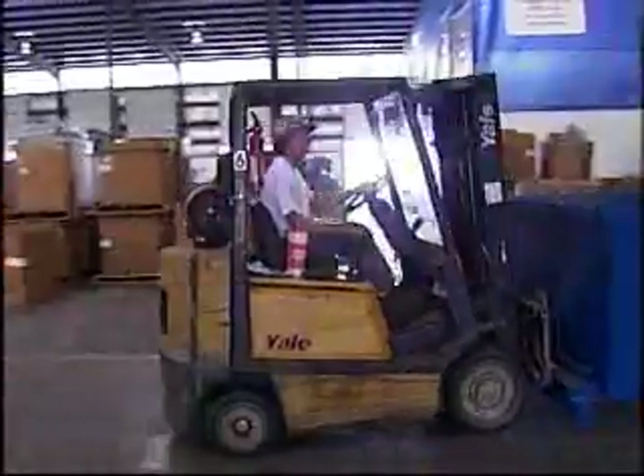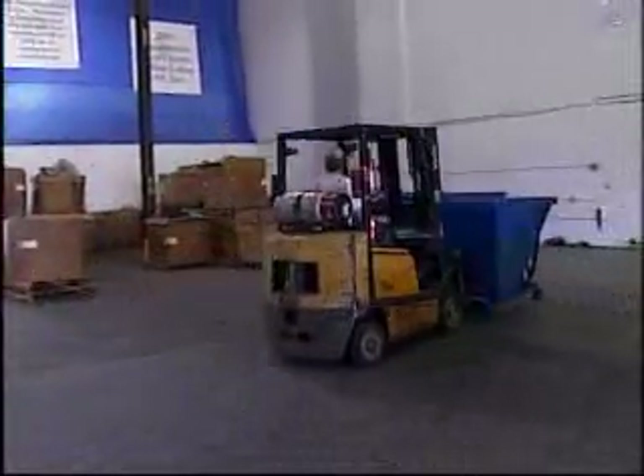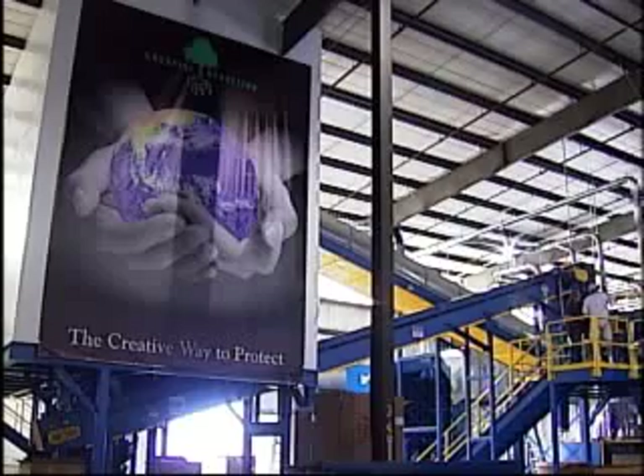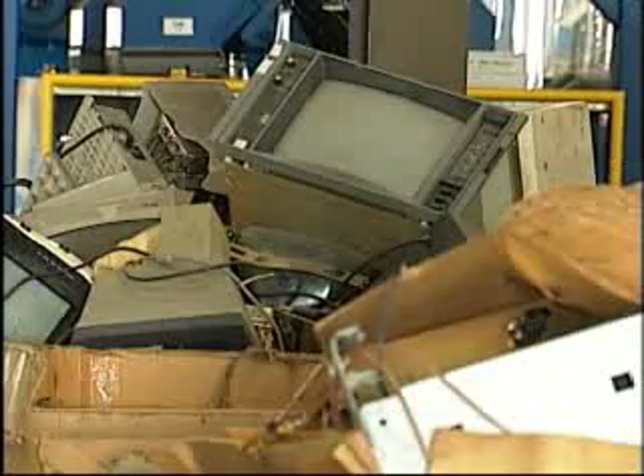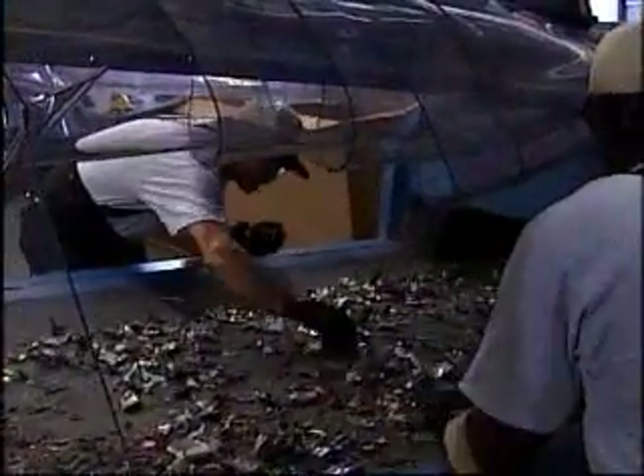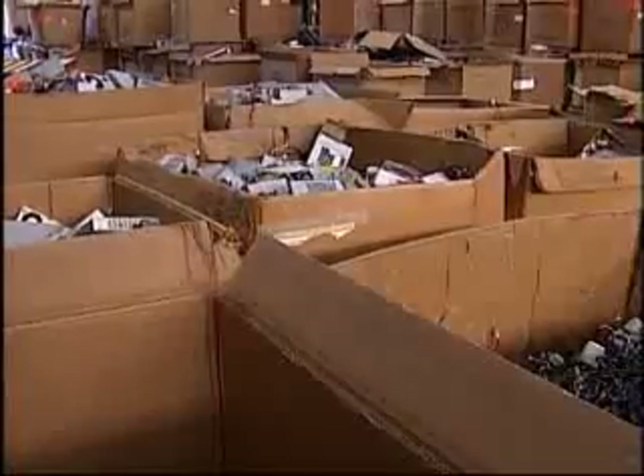Head to Creative Recycling in Tampa and ask for David, and here's who you'll meet. David — that's what workers here have nicknamed this Goliath machine. It smashes and slices all the electronics and turns them into scraps of plastic, glass and metal, ready to be recycled into new products. Before David came along, Creative Recycling had to do all this work by hand, or outsource it to other companies.